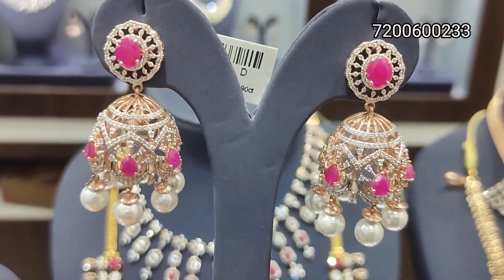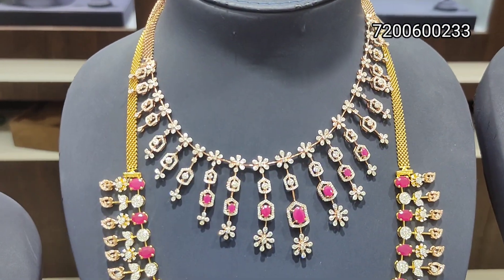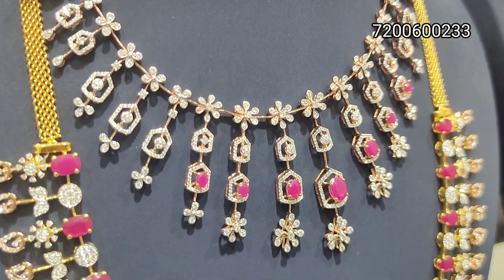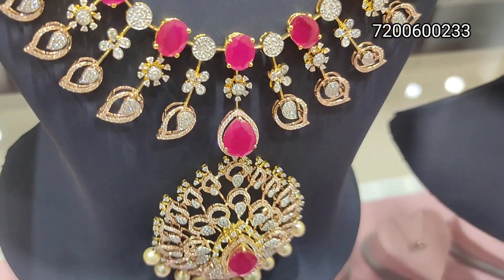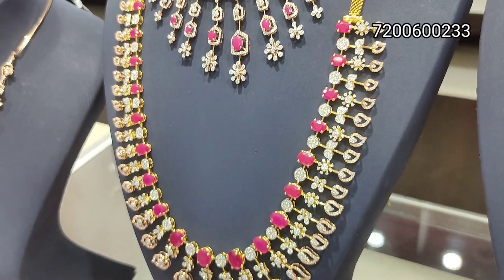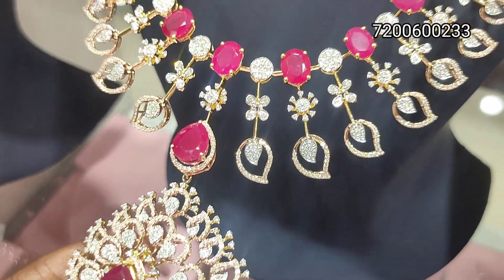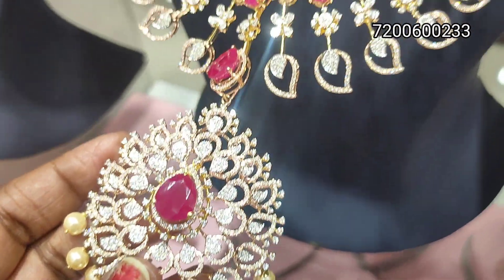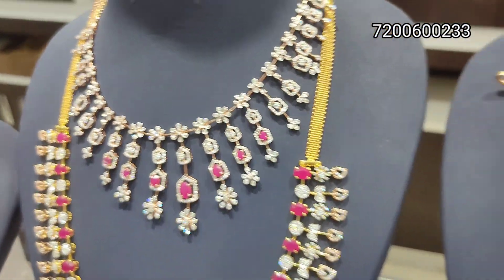Here we have ruby stone. This pattern is super stylish — full floral design. You can put the ruby stone, or you can put the stone in the pendant as well. It's changeable, so you can change to a green color stone. If you look at this, it's 3 layers — a great add-shoot collection.